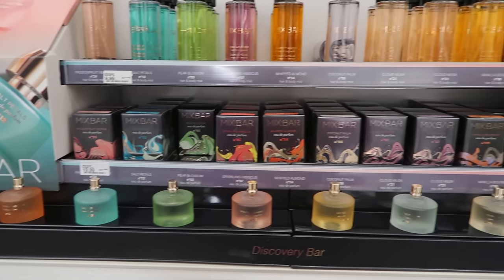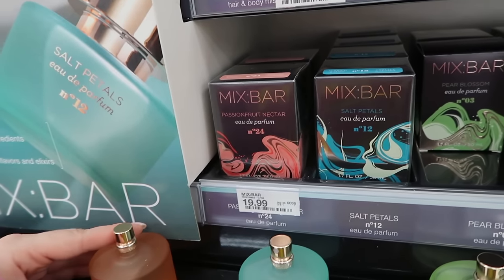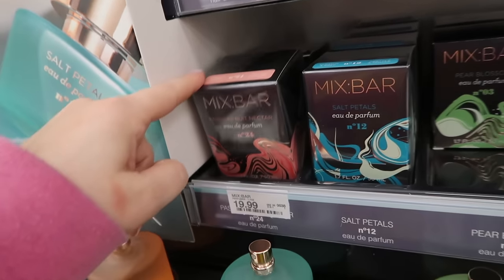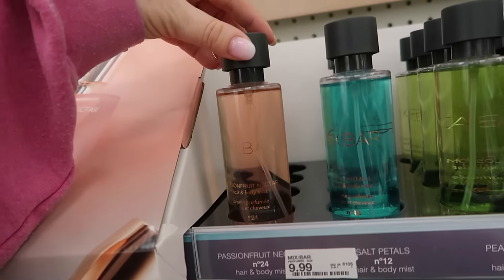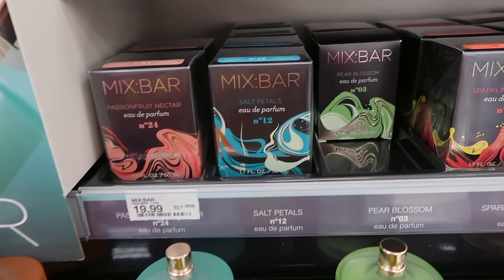There are also new scents from Mixed Bar — just two in the line. I bought the Passion Fruit Nectar and it's so good — really super sweet and juicy fruity, I absolutely love it. I definitely recommend it for a nice fruity spring fragrance. It comes in the perfume for $19.99 and the mist for $9.99.